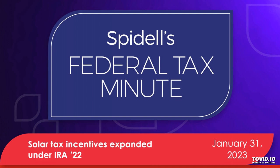The Residential Energy Efficient Property Credit was renamed the Residential Clean Energy Credit by the Inflation Reduction Act of 2022, and it's also extended an additional 11 years. The credit is now available for property placed in service prior to January 1st, 2035.